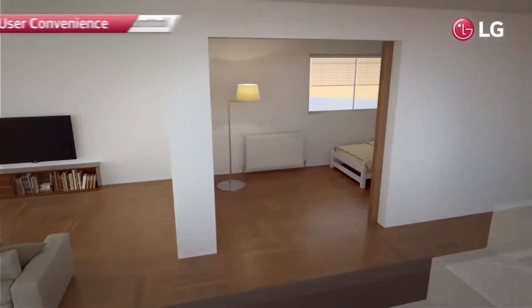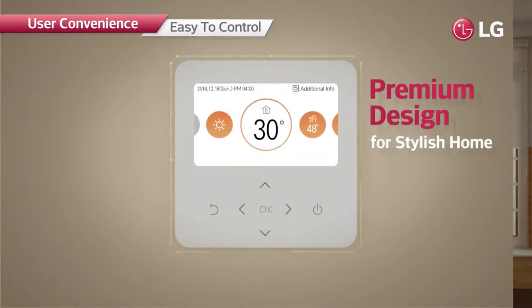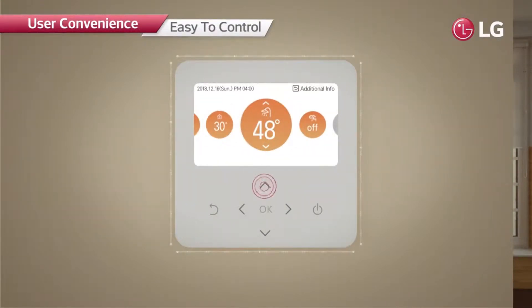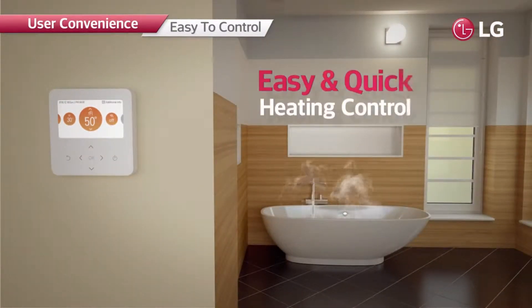R32 Monoblock can be easily controlled from indoors. The premium design applied on the controller blends perfectly with any style, and the intuitive UI allows quick, easy use with a simple touch.